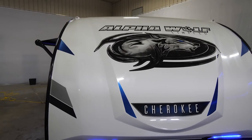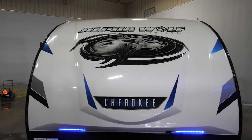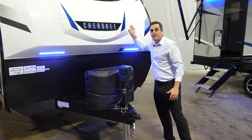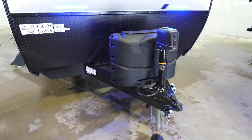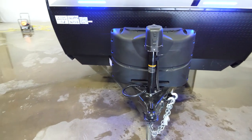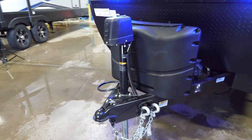As we come to the outside of the Alpha Wolf 30RDB, the first thing you'll notice is our aerodynamic front end. It's going to have a nice aggressive curve to it allowing for great towing. You're also going to have a molded front cap which not only looks great but is nice and durable. You're going to have a power tongue jack which allows easy hooking and unhooking, along with a cover for your LP tanks and two battery placement areas.